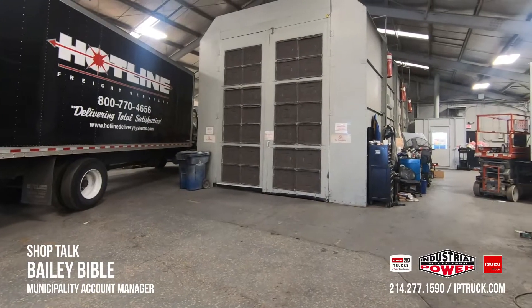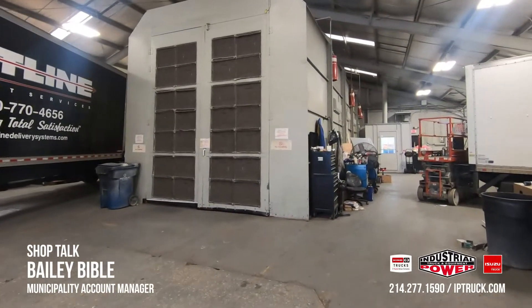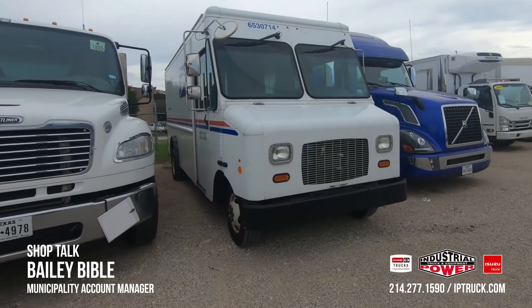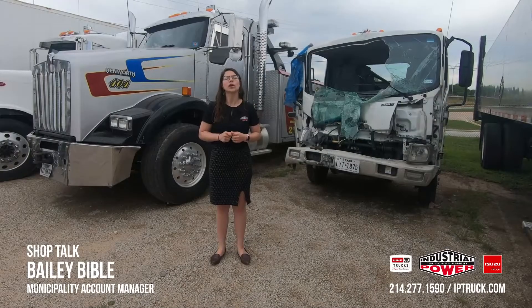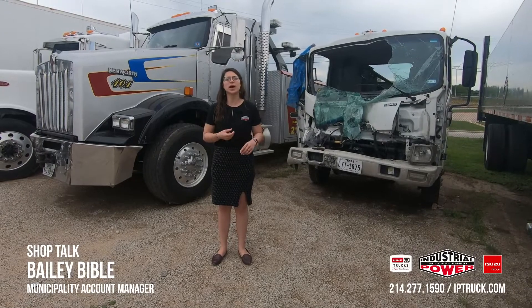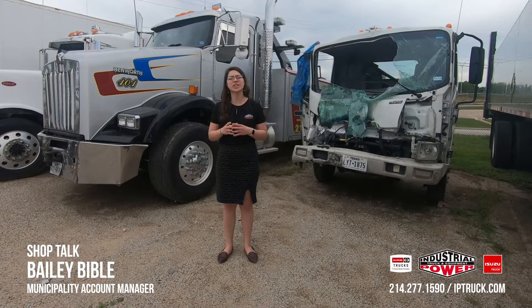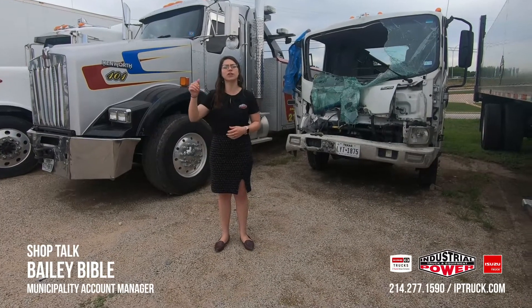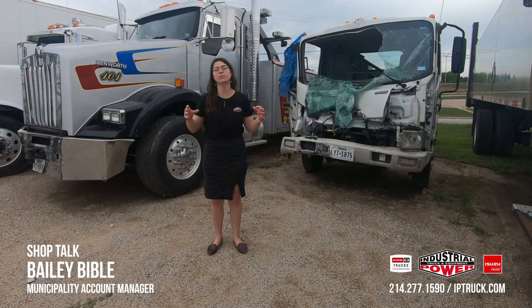This body shop has 18 bays and a 50-foot paint booth, so whether you have a light duty unit all the way up to a heavy duty truck, we can do the body and paint work for you. We often repair municipality, ISD, and government vehicles, and they can all fit inside that paint booth — anything from a light duty truck all the way up to a fire engine, ladder truck, refuse, and anything in between.